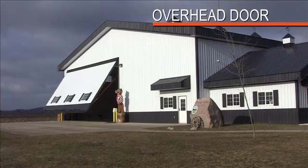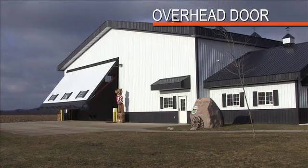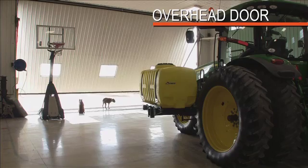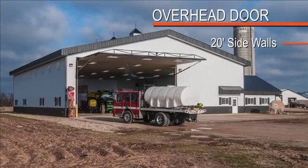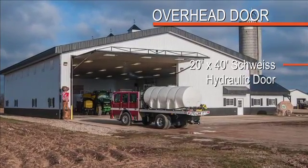One of the things we did when building this shop was interview a lot of farmers who had built shops recently. The thing we heard most about doors and sidewalls was that the door isn't big enough and the sidewalls aren't high enough. We alleviated both of those problems with 20-foot sidewalls and a 20-by-40 Schweiss overhead hydraulic door.